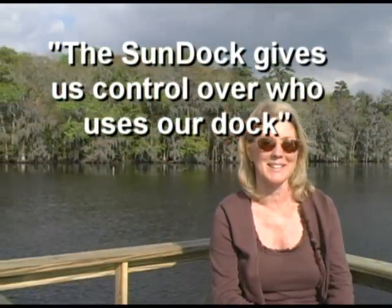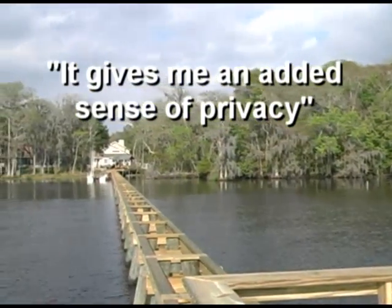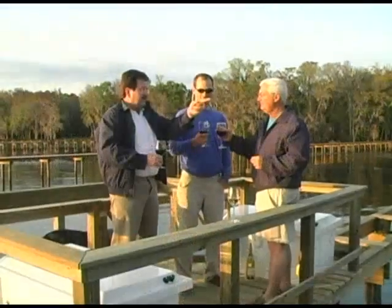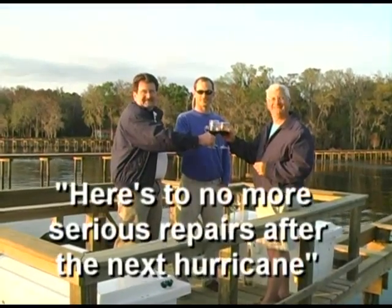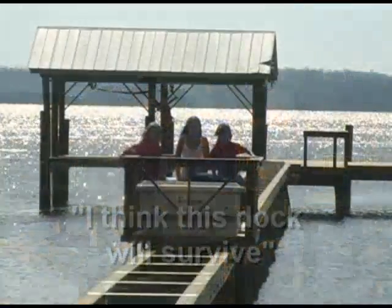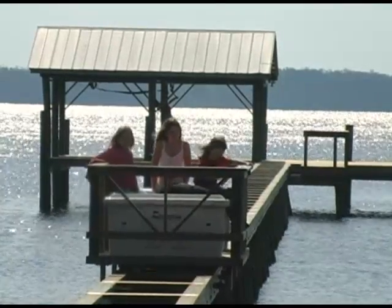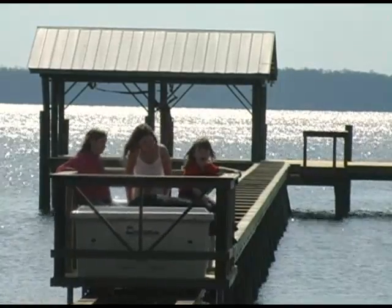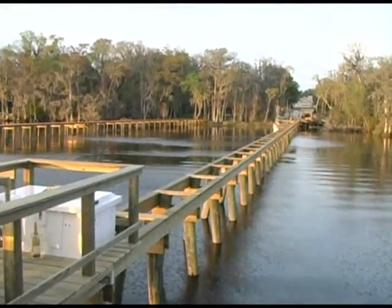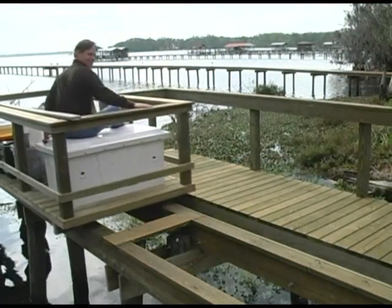The Sundock gives us control over who uses our Dockrider and gives an added sense of privacy. Here's to no more serious repairs after the next hurricane — I think this Dockrider will survive. Nothing else compares, whether just taking a ride for fun, marveling at its strength and beauty, or returning with all your tools after a day's work on the boat.